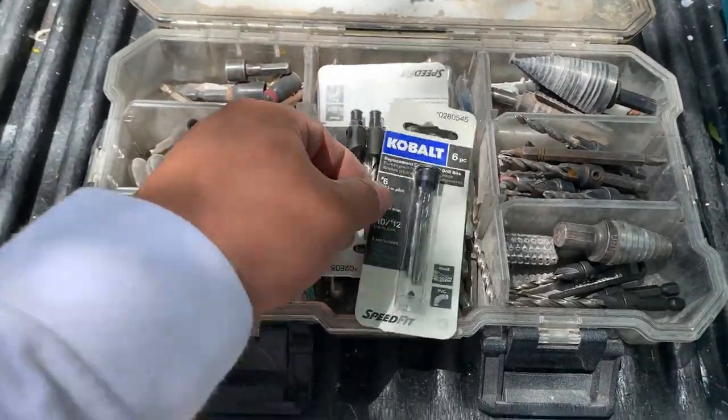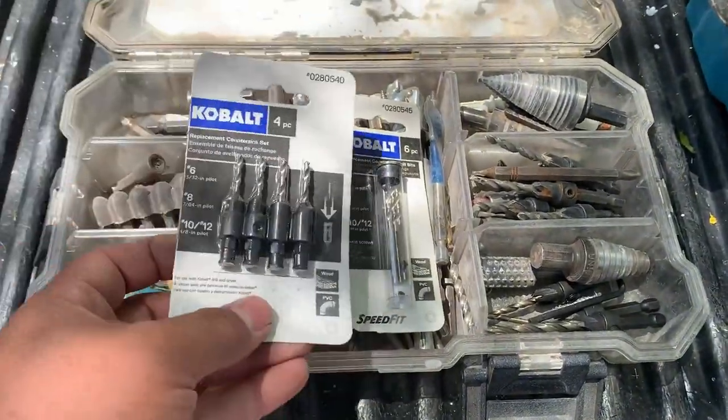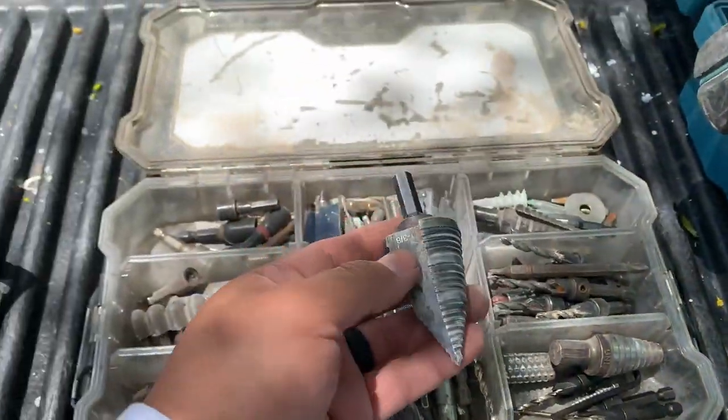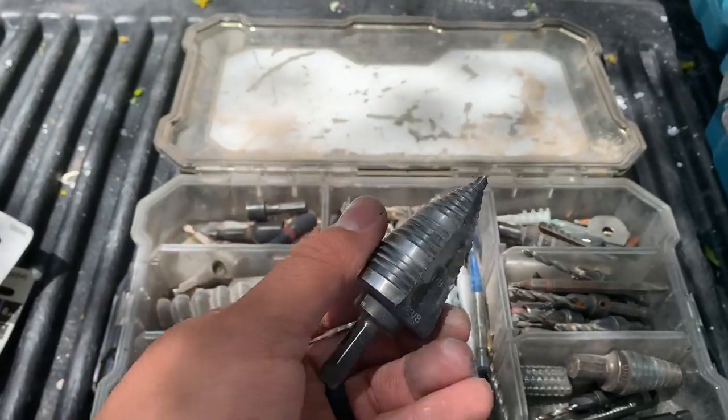The impact driver and drill are only as good as the bits you have for them. This is where I carry my collection of drill bits — for any hole wide or small that needs to be made in wood, metal, or block, I carry bits for it.